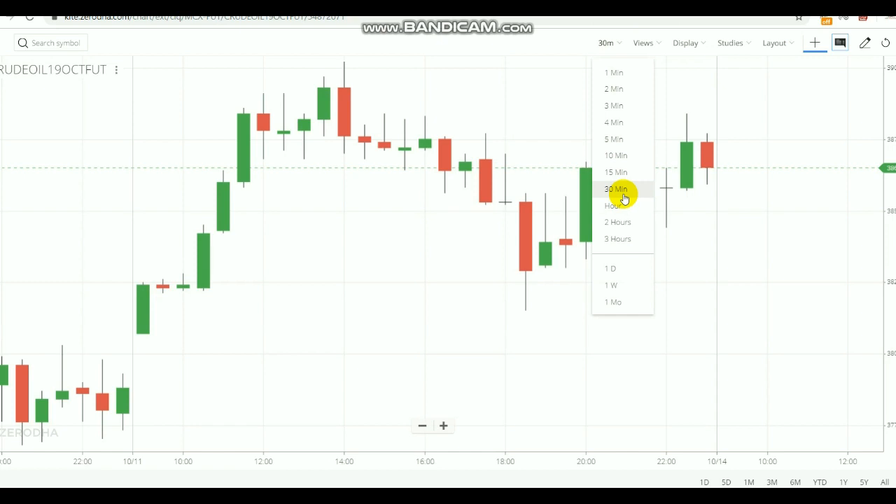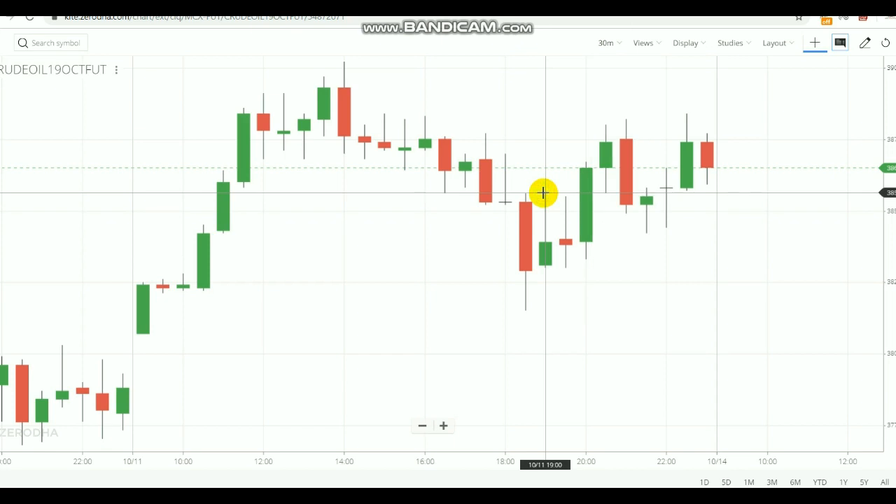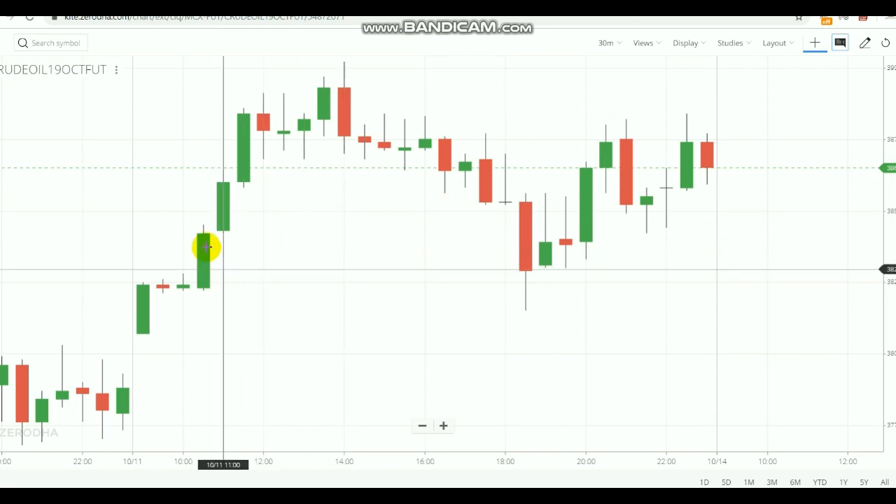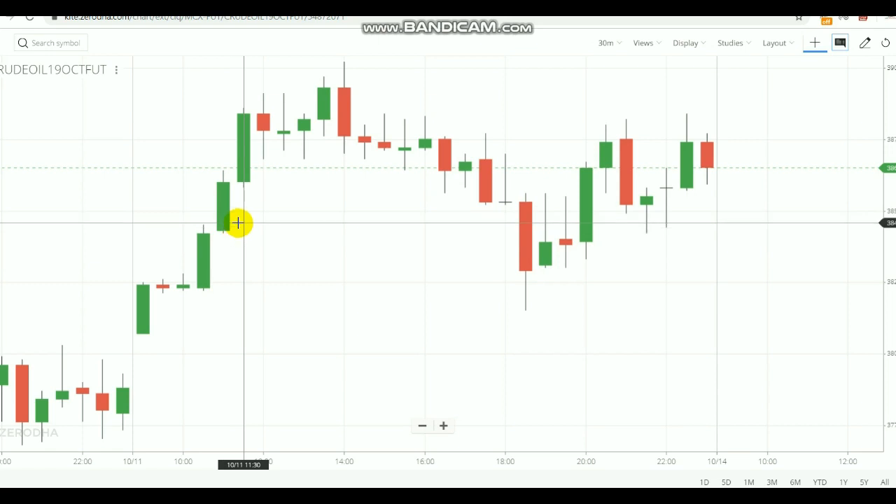By selecting this 30-minute time frame, many traders are able to analyze the market calmly and make a perfect single entry. By choosing 30 minutes you can calmly understand what is going on in the market — how the trend is forming, how the candlesticks are forming, how the breakouts are happening — everything you can watch step by step.